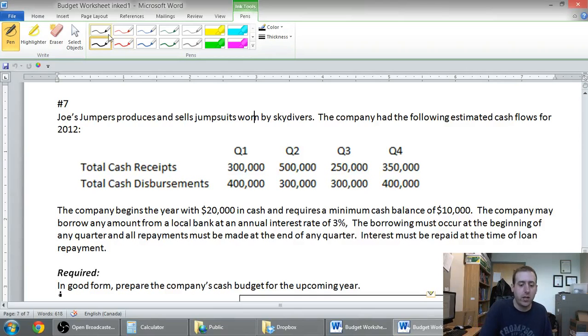A cash budget really breaks down whether we're gonna run out of money or not, and how to handle it if we do. So let's read through this problem — this is a very basic cash budget.